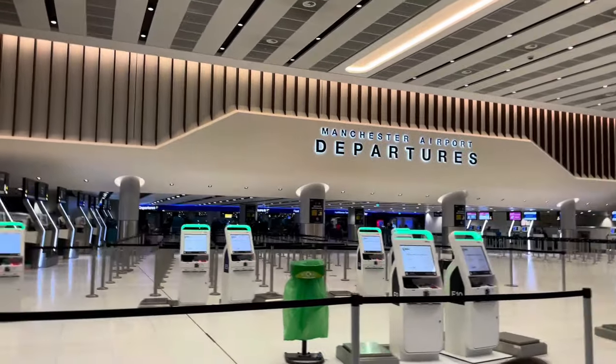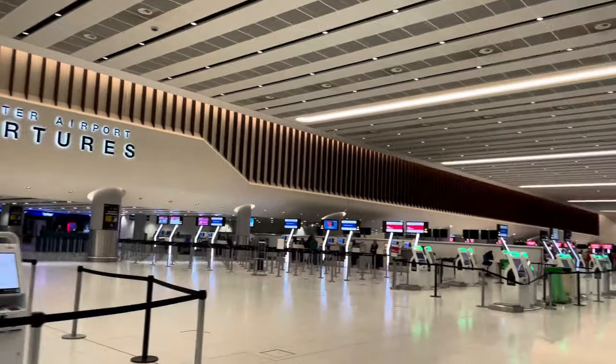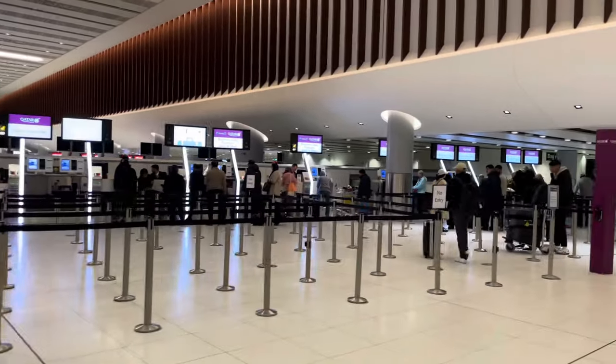The new terminal looks incredible and is much better than Terminals 1 and 3, which are quite in need of refurbishment. But not to worry, as Manchester Airport is in the process of a £1 billion transformation program, planning on completing the rest of Terminal 2 before moving on to the refurbishment of Terminal 1, which I cannot wait for.